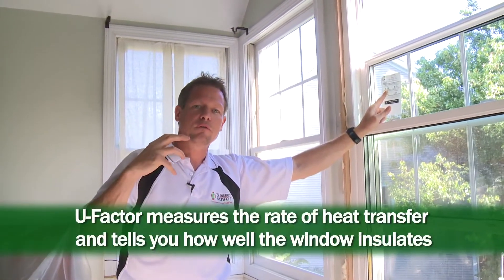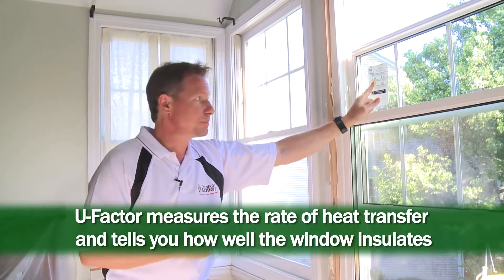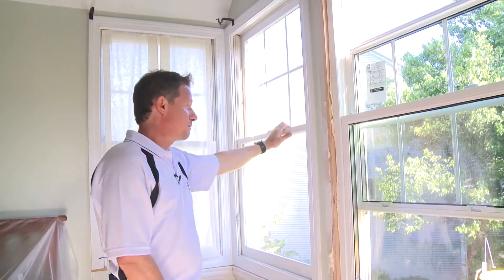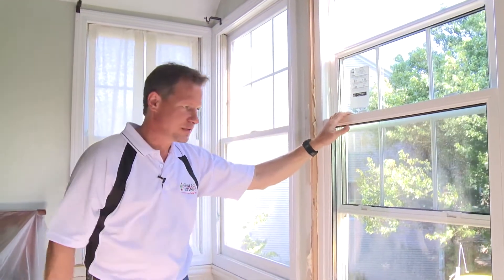But those windows are very high-end and cost $1,500 a piece. For the average house, this is an excellent upgrade from the old wood window, which might have a U-factor of maybe 0.8. So going from 0.8 to 0.29 is a giant difference.